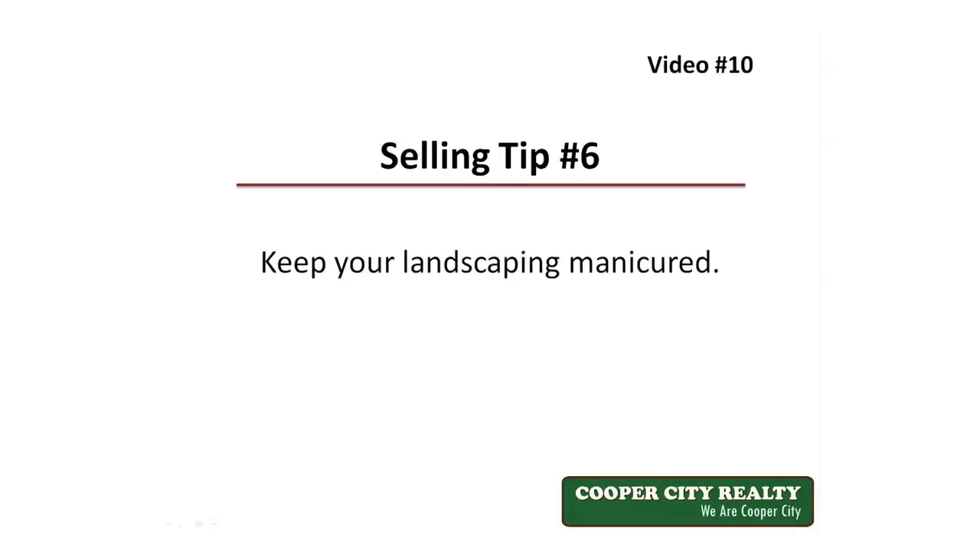Tip number six: keep landscaping manicured. Cut the grass weekly, water it, make sure it looks good and green, pull the weeds, and make the landscaping look good. Grass has to be green when the house is listed and it needs to stay green until it sells.